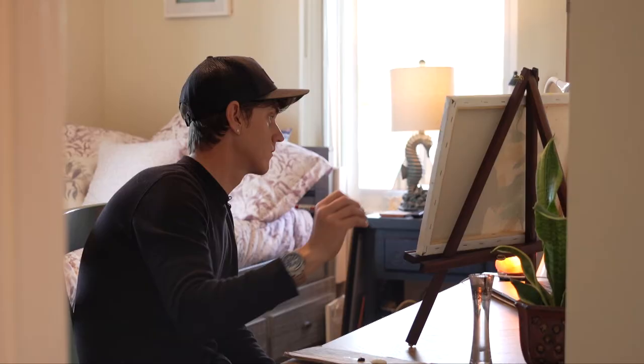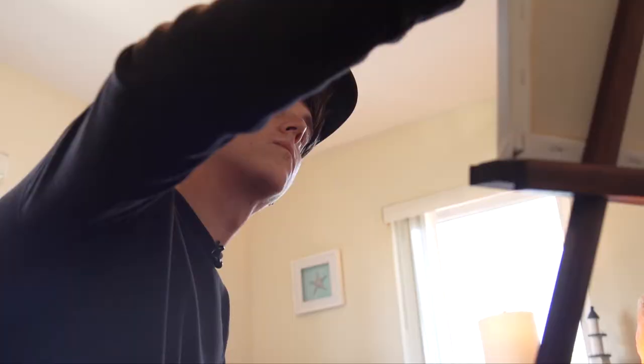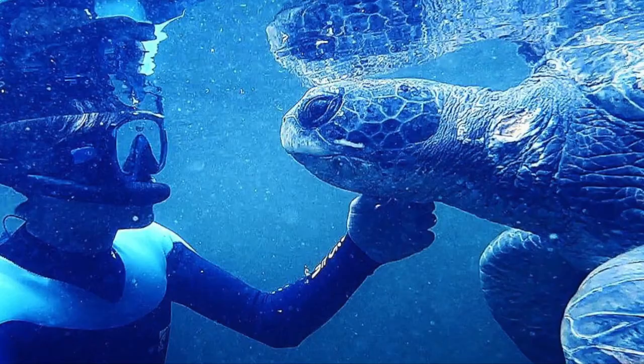My name's Jack Kelly. I'm a marine life artist based in Islamorada, Florida. I've really been drawing, doing art my whole life. My dad was an art teacher at a high school in England, so he kind of taught me everything I know, basically.